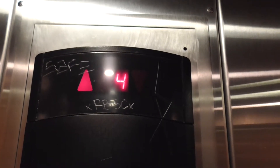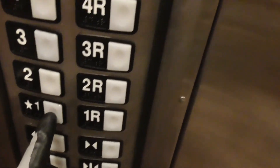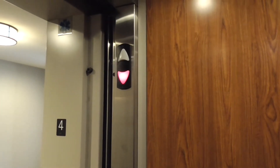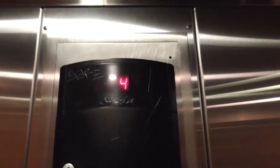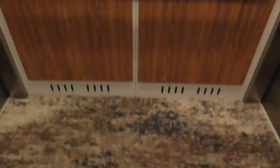Oh my god, it's shaking. Hopefully it's not alone. Alright, we're going to go down the line. Going down. Pretty basic cab, and this one's got a rear door.